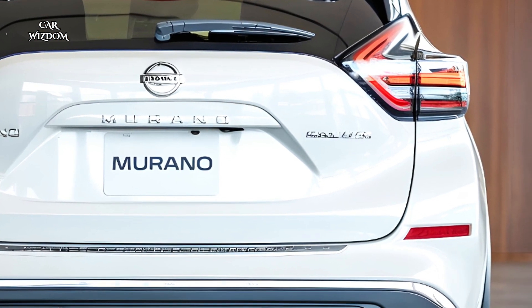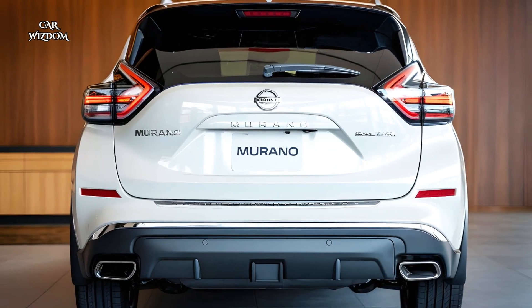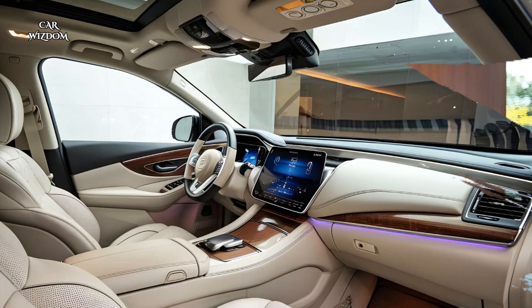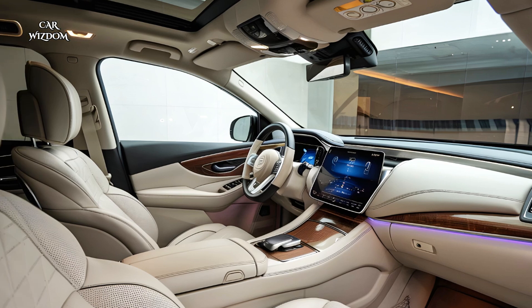The spacious interior comfortably accommodates up to five passengers with ample legroom and reclining rear seats for a first-class experience.